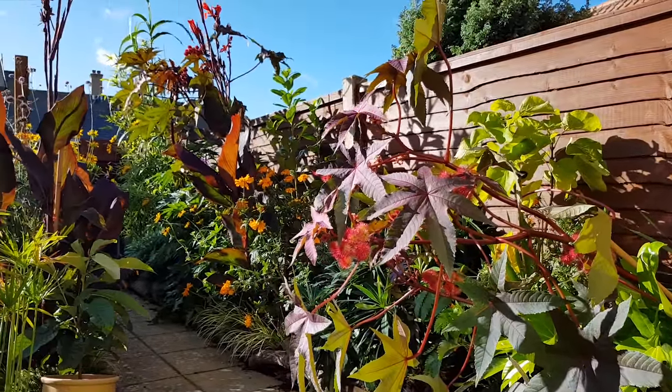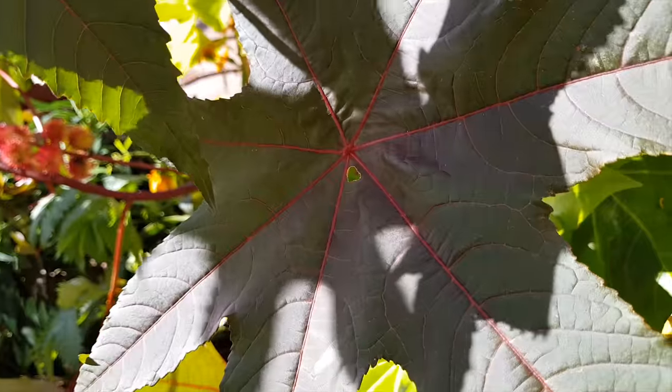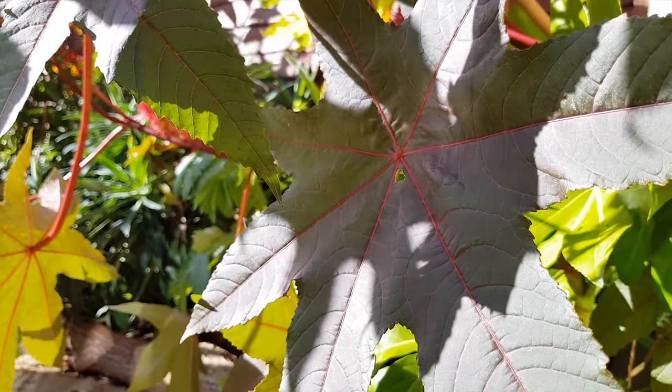All in all, it was an eventful September. Hit subscribe if you want to follow along on the journey of this tiny tropical garden, and comment below if you've got any questions. Thank you for watching!